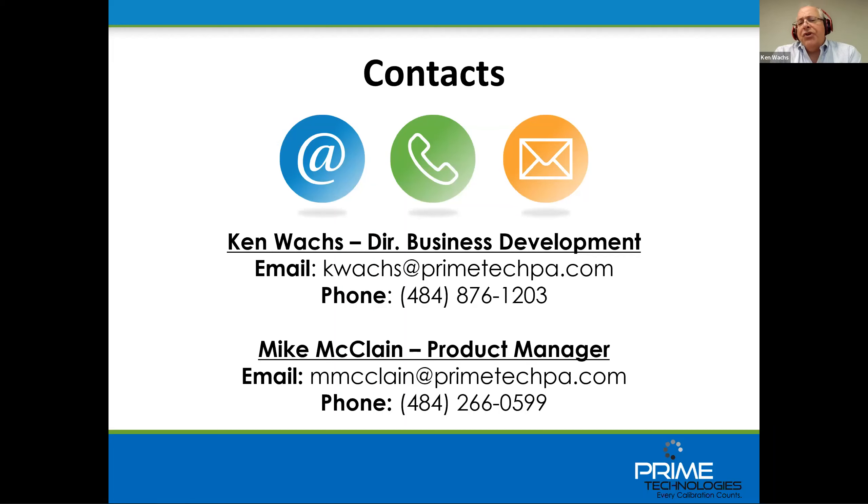Question: I'm on ProCal now — do you have a PCX migration path? Yes. If you're currently on ProCal and it's the right time for you to move to PCX, we will have a migration path for you. That migration software will change as PCX evolves, and we will keep it up to date so that we've always got a migration path for our ProCal users to go to PCX.